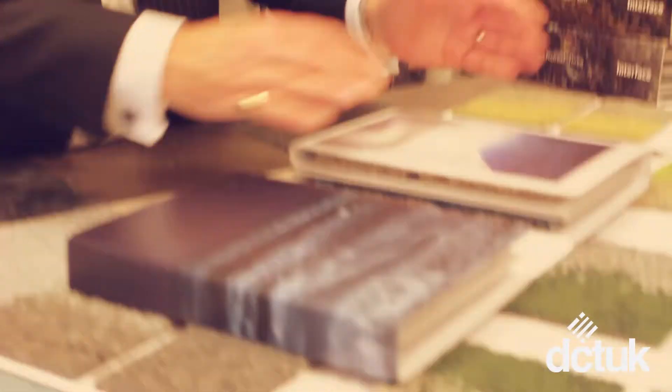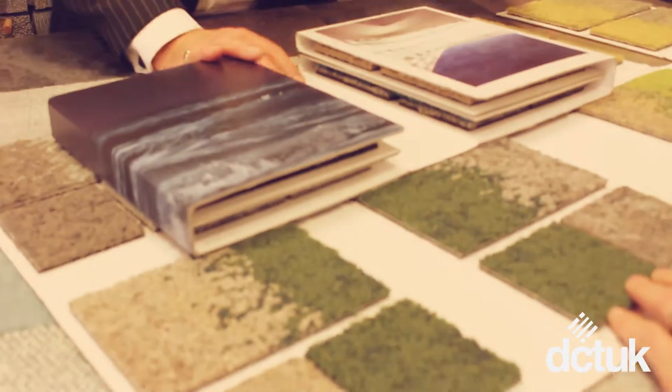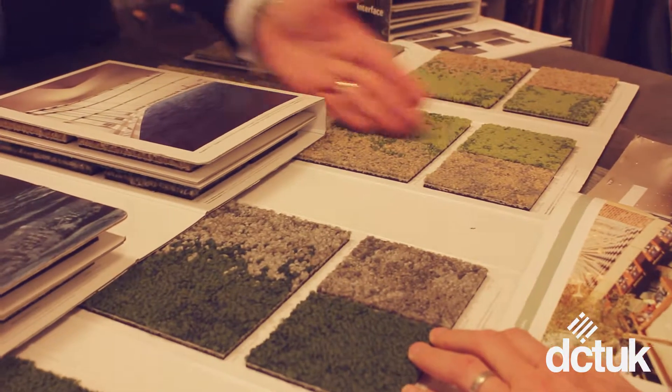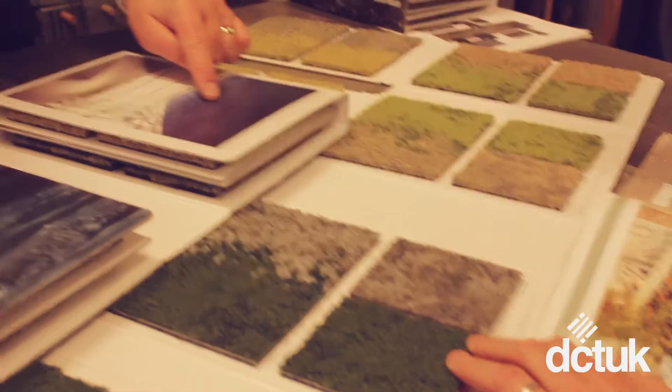What we've got here is again a transition tile going from one colour into another. But whereas you've got more of a straight line, what you've got here is more of an organic transition.